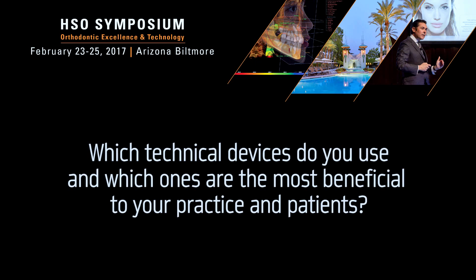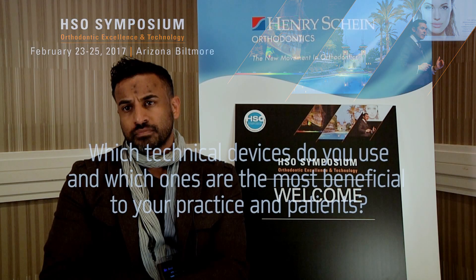Technology plays an important part in your practice. How do you decide which technical assistance devices to incorporate into your practice? Of the technologies that you use regularly, which have you found to be the most beneficial to your practice and your patients?